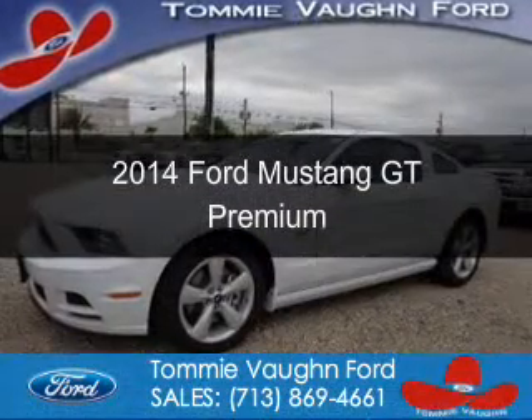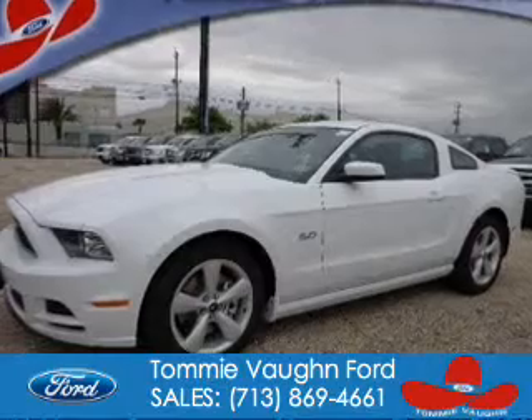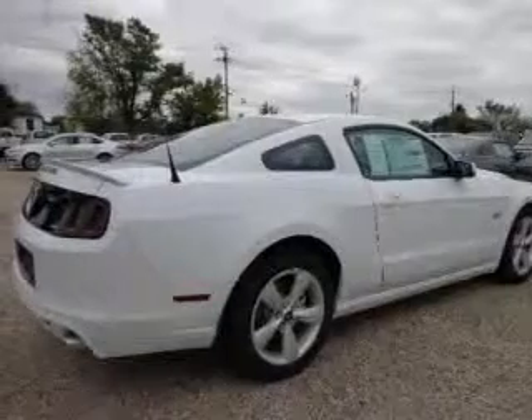This is a new 2014 Ford Mustang, powered by rear-wheel drive, a 5-liter, 8-cylinder engine, and a 6-speed automatic transmission.